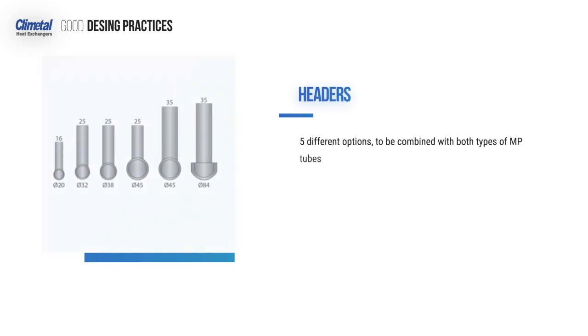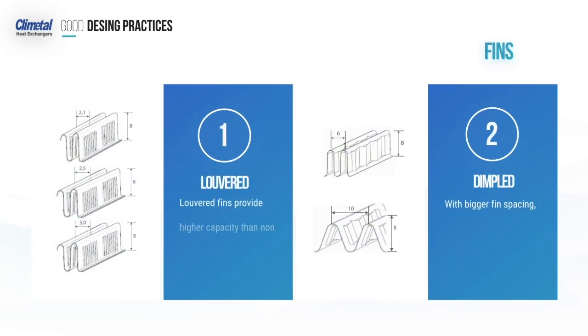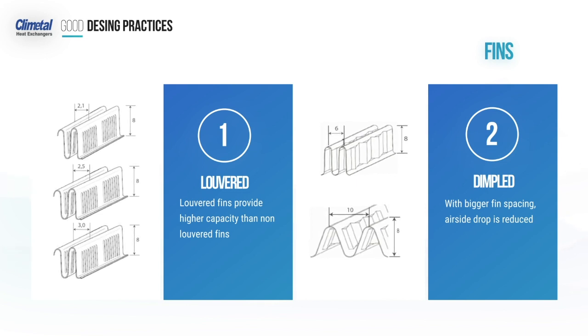There are also five different options of headers to be combined with both types of MP tubes. We carry two types of fins — louvered and dimpled — with different types of fin spacing.